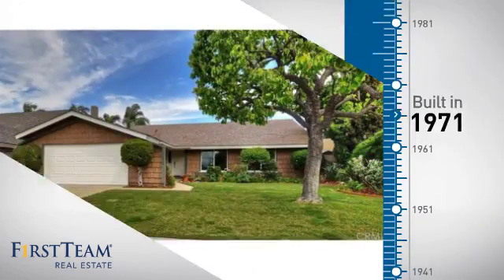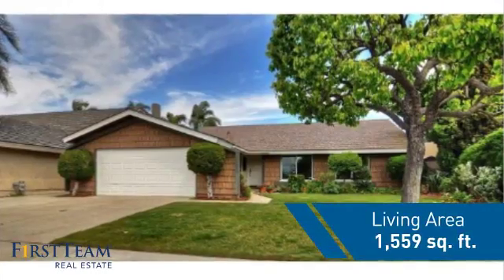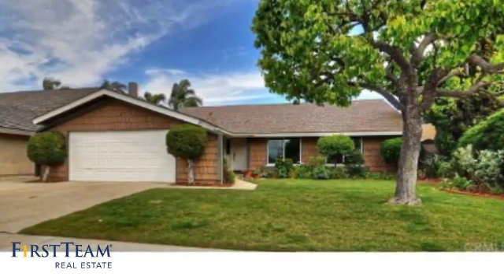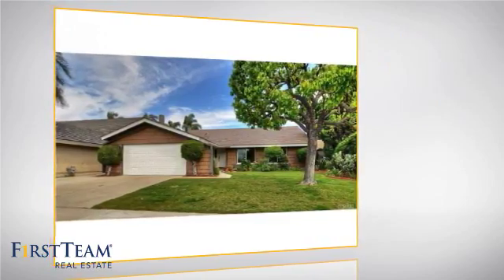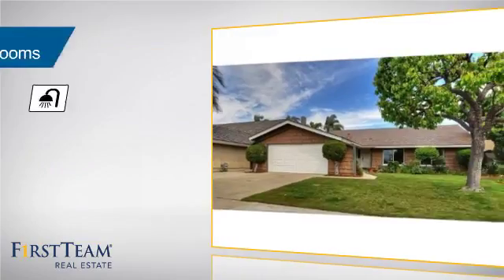This property was built in the early 70s and features over 1,500 square feet of living space, giving you a spacious layout to play host or kick back and relax after a long day. Inside you'll find three bedrooms so everyone has a private space to come home to, as well as two full bathrooms.